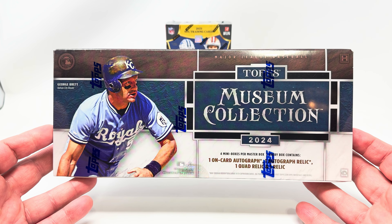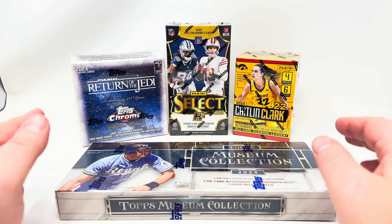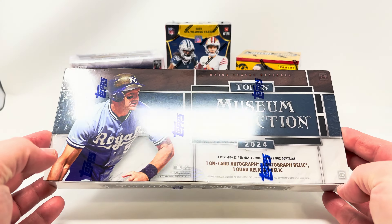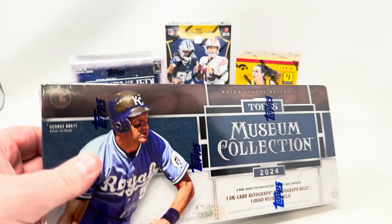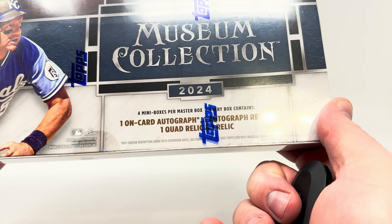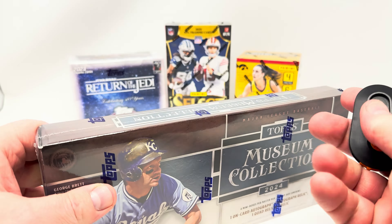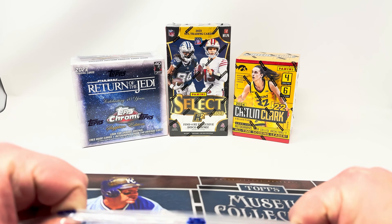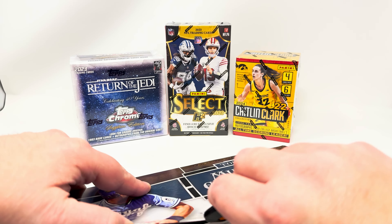Hopefully I didn't already hit all the big hits, but I grabbed a box to take my chance because this has been a very hot case so far. Price point on this is down to about maybe $500 a box — the price might have dipped a little bit. This has four guaranteed hits: one on-card autograph, one autograph relic, one quad relic, and one relic. I have seen some boxes that were shorted an autograph and replaced with just another relic, which really stinks. Hopefully that is not the case here. Let's go — break that seal.